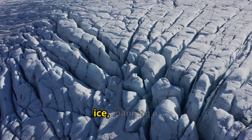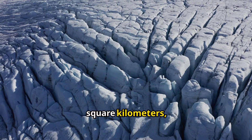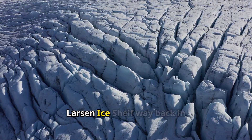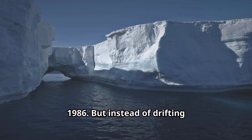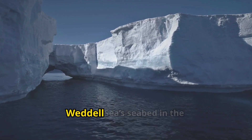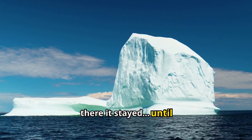This colossal block of ice, spanning a staggering 3,800 square kilometers, broke free from Antarctica's Larsen Ice Shelf way back in 1986. But instead of drifting freely, it got lodged in the Weddell Sea's seabed in the Southern Ocean — and there it stayed until 2020.